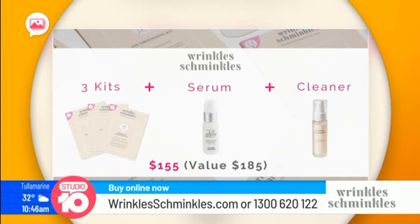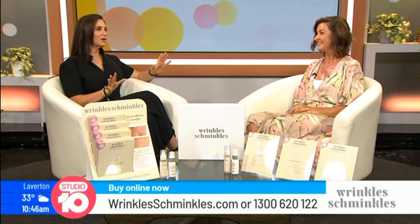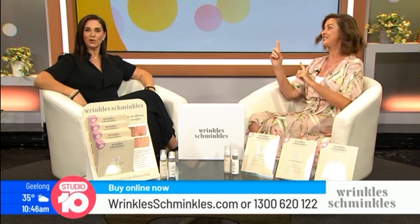You've got to order now because it is a limited offer, and AfterPay is available too. Christmas is coming so this is a really perfect Christmas gift — the entire bundle, all the stocking fillers. To get Wrinkle Schmincles, go to wrinkleschmincles.com or phone 1300 620 122.